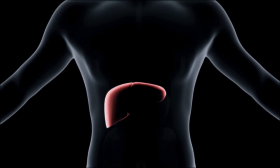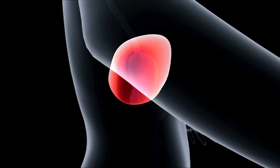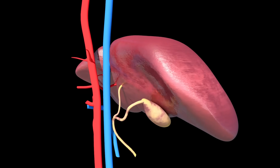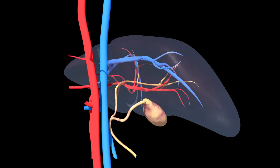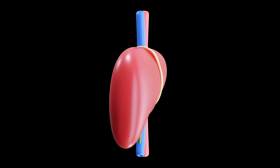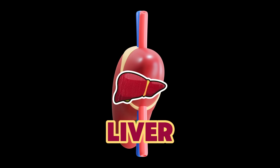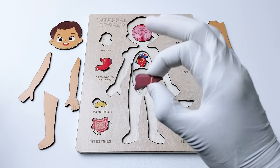This big, important organ in your body has a job to clean your blood, get rid of harmful stuff, and turn the food you eat into energy. It also helps make a special juice called bile that breaks down fats from food. Do you know the name of this amazing organ? That's right — it's the liver!